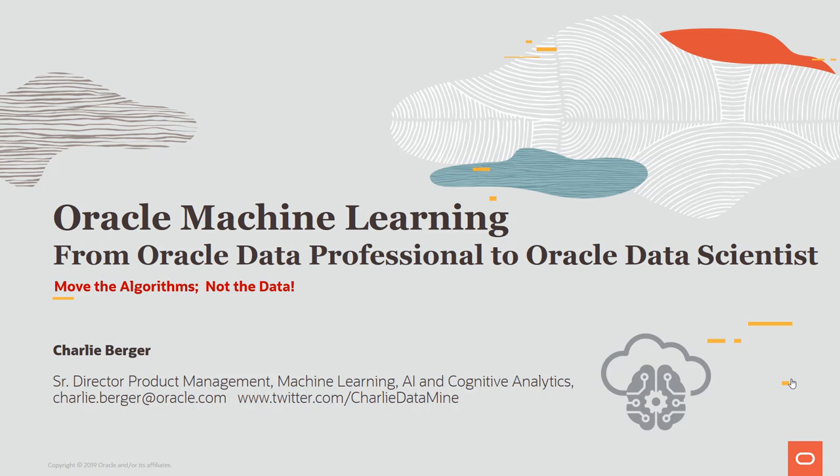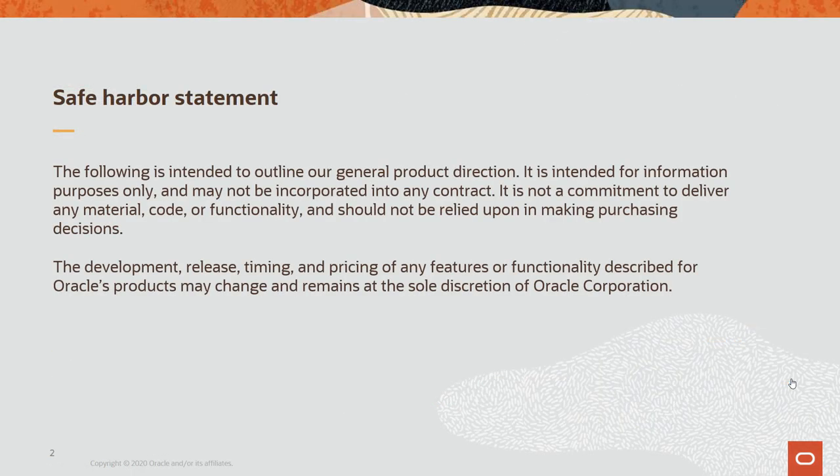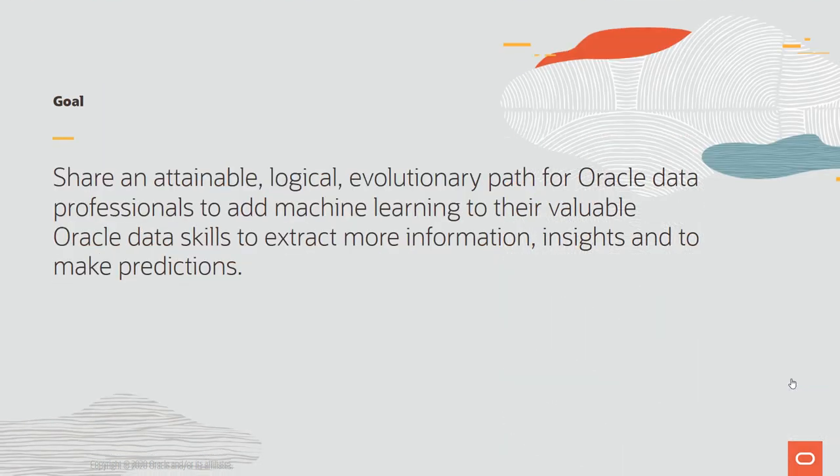These algorithms open up new possibilities. Oracle requires a safe harbor statement: anything I discuss about future features, recorded here on May 1st, 2020, is intended for general product direction only and not as a commitment for delivery by any timeline. The goal of this presentation is to share an attainable, logical, evolutionary path for Oracle data professionals to add machine learning to their Oracle data skills — to extract more information, discover new insights, and ultimately make predictions.